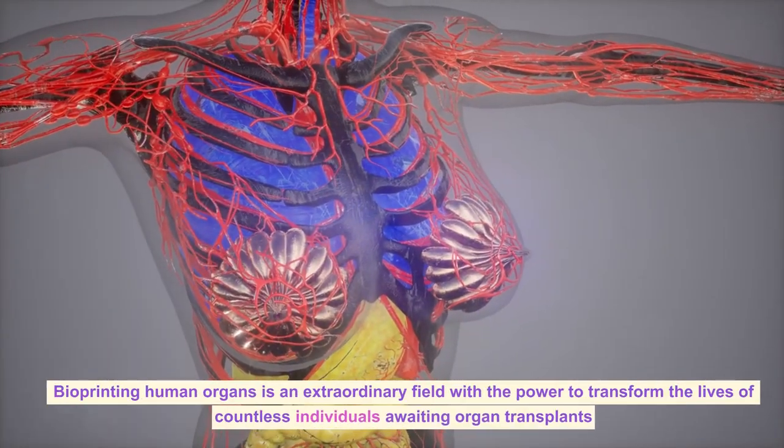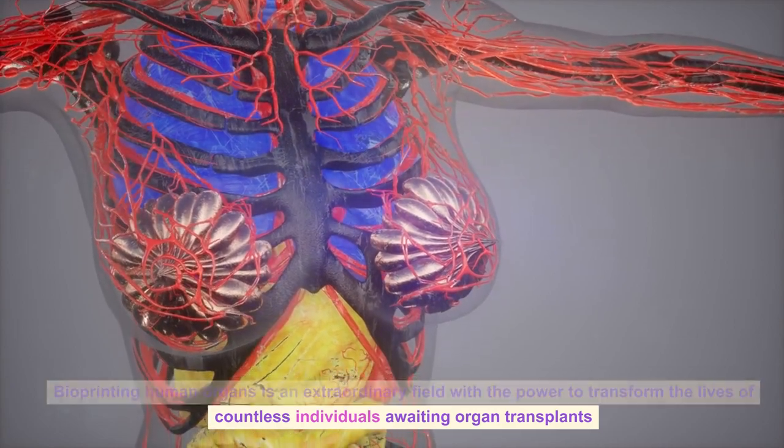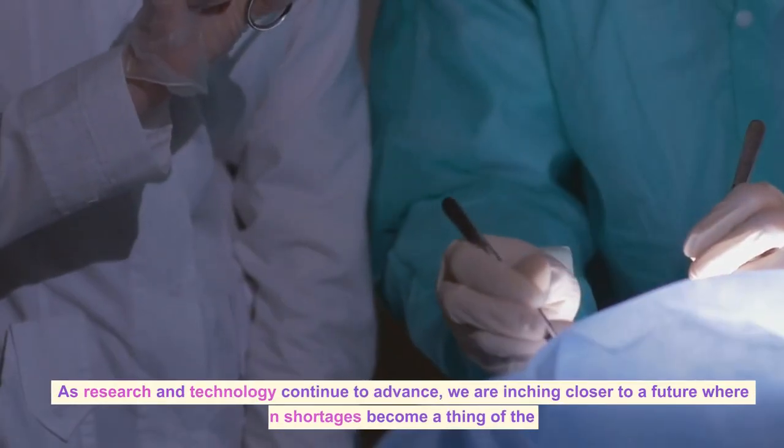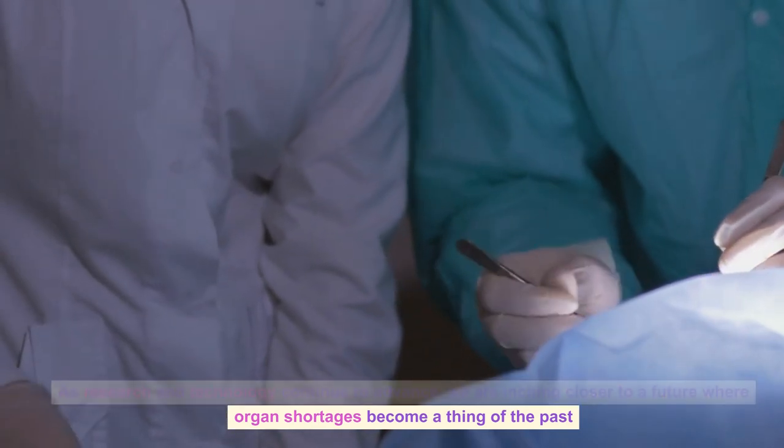Bioprinting human organs is an extraordinary field with the power to transform the lives of countless individuals awaiting organ transplants. As research and technology continue to advance, we are inching closer to a future where organ shortages become a thing of the past.